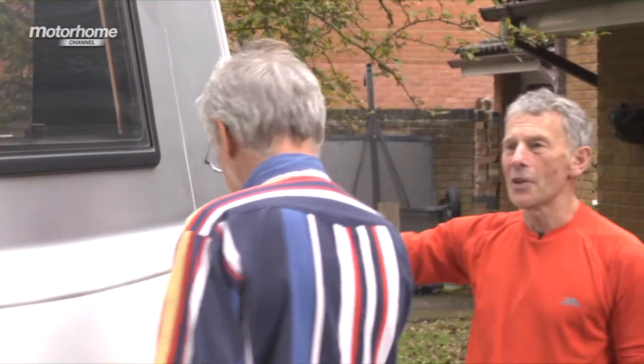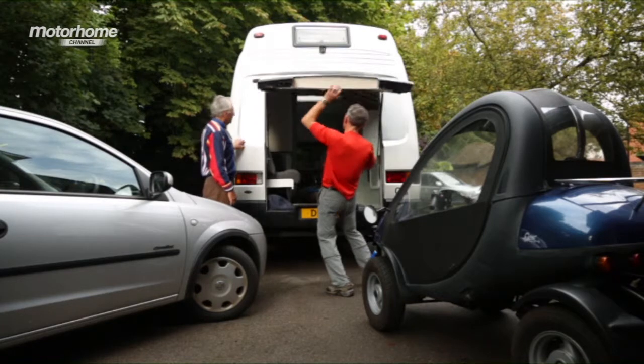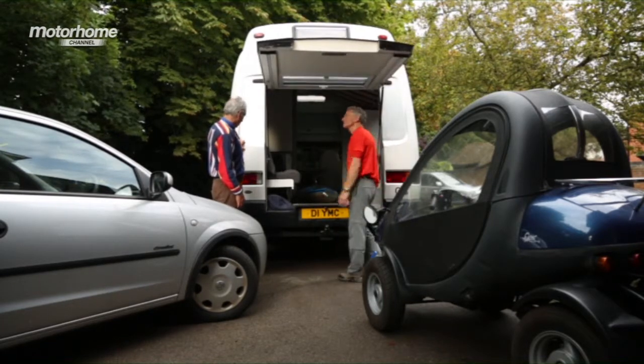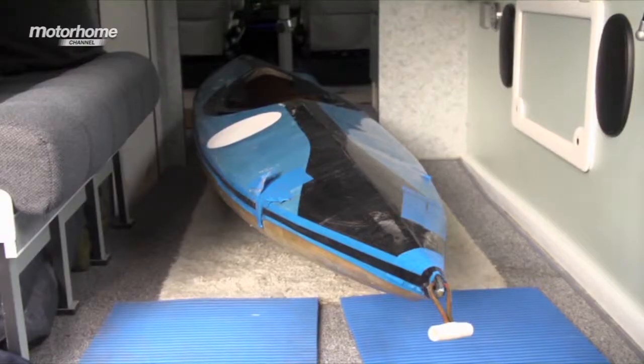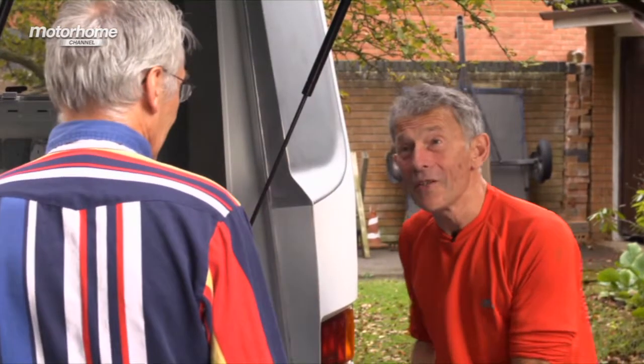Right, so this is the hatchback. Open it up - mind yourself as it goes up. There we go. John, you've got a kayak in your motorhome! So I have, Andy. I said I liked outdoor sports, but I can get more than this in there.